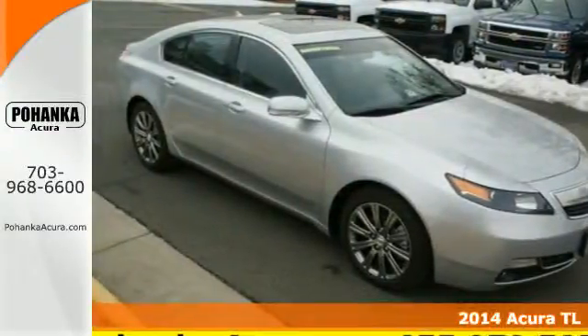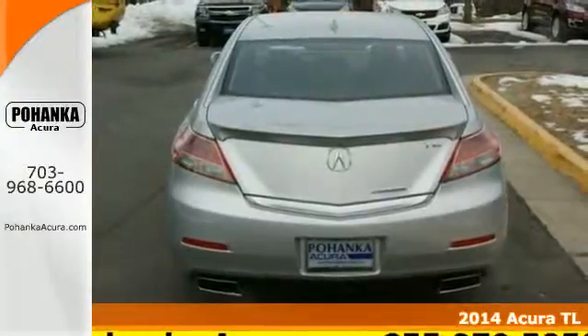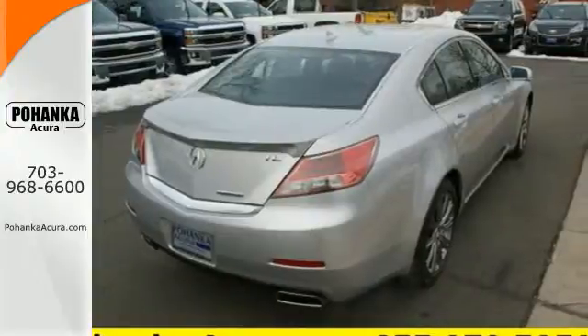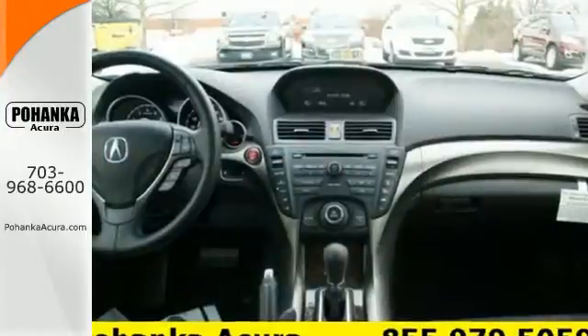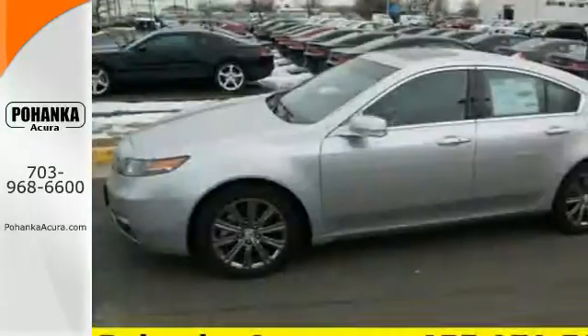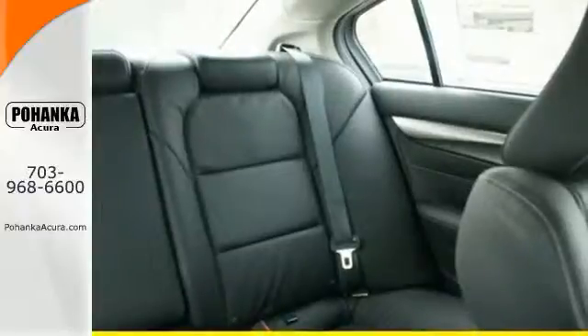Here's a 2014 Acura TL. It delivers on its aggressive appearance while providing a smooth, quiet ride. Under the hood lies a smart V6 engine. The TL's exceptional ride and handling is derived in part from its racing-inspired double wishbone front suspension system and sophisticated multi-link rear design.